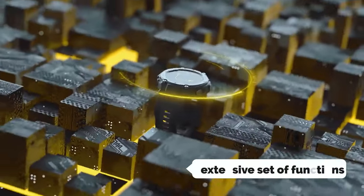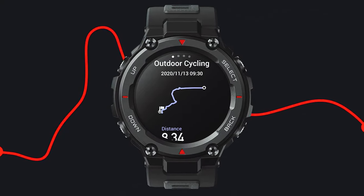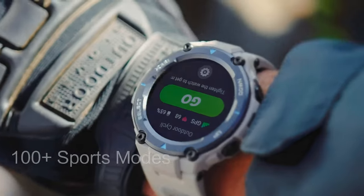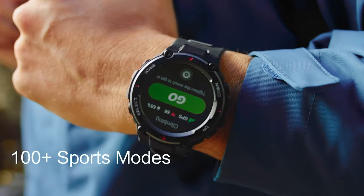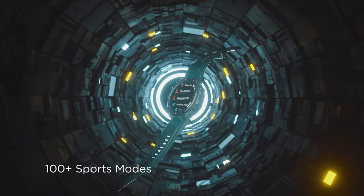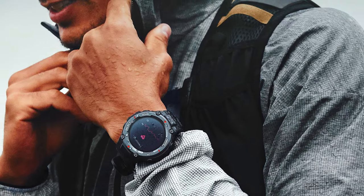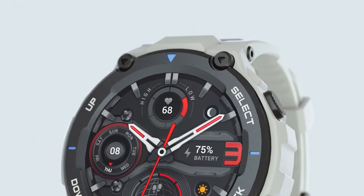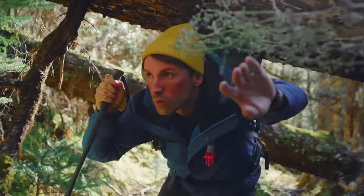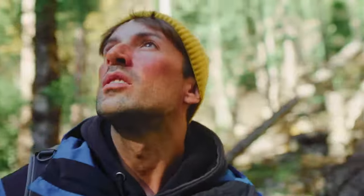One of the standout features of this watch is its extensive set of functions, including support for four global navigation satellite systems, a blood oxygen saturation measurement system, a heart rate monitor, and more. With its 10 ATM water resistance, you can take the T-Rex Pro on all your aquatic adventures, from surfing to swimming. The ultra-long 18-day battery life ensures you can stay connected and track your activities without interruption. With over 100 sports modes available, the T-Rex Pro is a comprehensive fitness tool that can monitor critical data in real time.